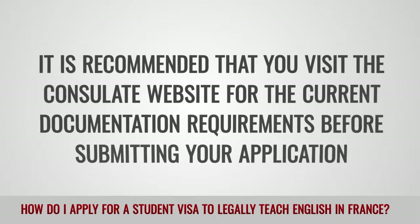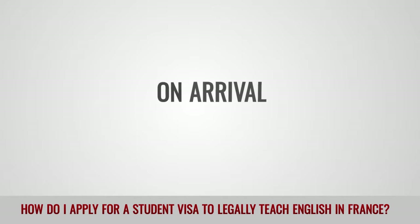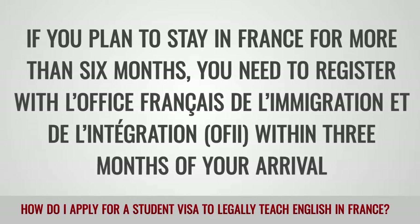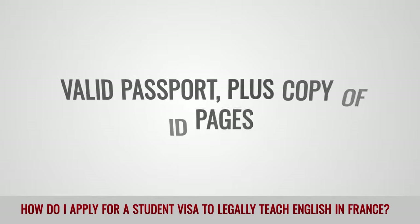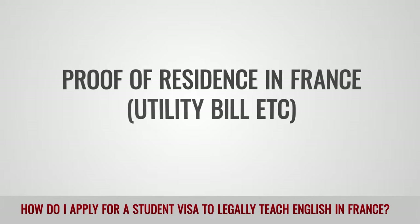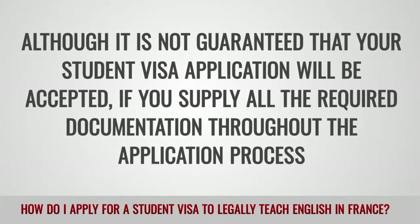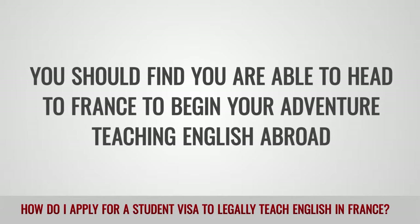It is recommended that you visit the consulate website for the current documentation requirements before submitting your application. On arrival: If you plan to stay in France for more than six months, you need to register with l'Office Français de l'Immigration et de l'Intégration, OFII, within three months of your arrival. To complete your registration, you will need to provide: valid passport plus copy of ID pages, a passport size photo, proof of residence in France, utility bill, and a 55 euro tax fee. Although it is not guaranteed that your student visa application will be accepted, if you supply all the required documentation throughout the application process, you should find you are able to head to France to begin your adventure teaching English abroad.